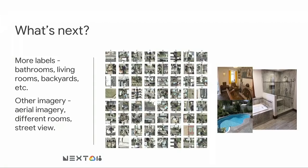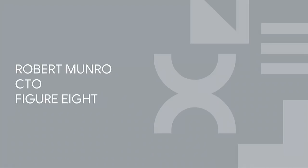What's next for us? We want to get more labels. The more we know about a home, the better — things like features about the bathrooms, living rooms, backyards, and other imagery sources as well. AutoML is very flexible, so we can look at aerial imagery, different rooms, even street view images to understand what a home looks like from the outside. Thanks.